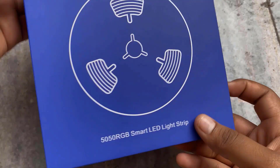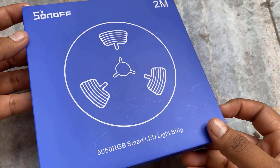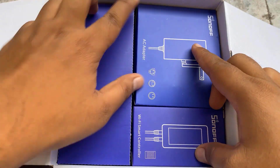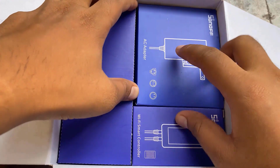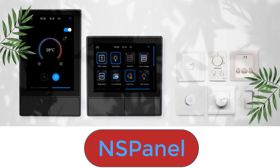Inside the box, there was an RGB LED strip that contains 5050 RGB with multiple colors. The same box also contains multiple adapters as well as controllers. I will explain all the products in some other videos, but now I will explain about this awesome product called the NS Panel from Sonoff Technologies.